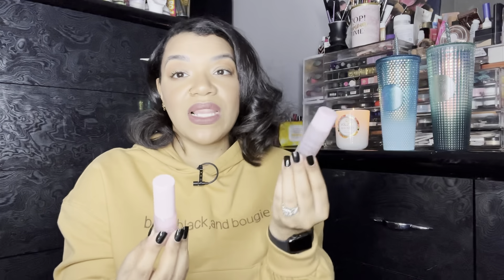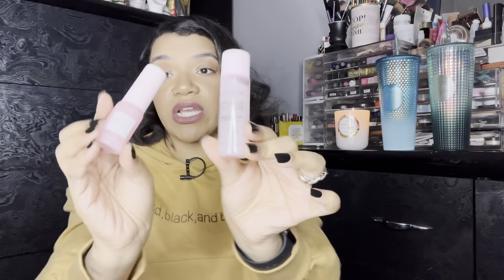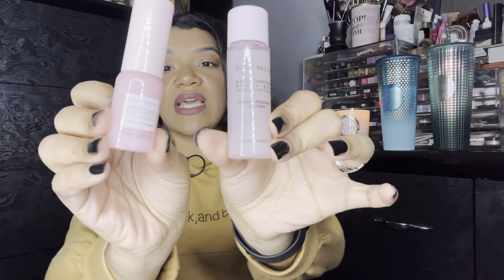Moving on to Sephora. Obviously, this is my birthday month, so anytime you purchase from Sephora you get your birthday gift. Normally I go in stores and get a birthday gift and get one online, but I hadn't made it to the store this time around, so I just picked up one online. This is from Glow Recipe — it is the Watermelon Glow Toner and the Watermelon Niacinamide Dew Drop. They are really a nice size, so I cannot wait to use these.